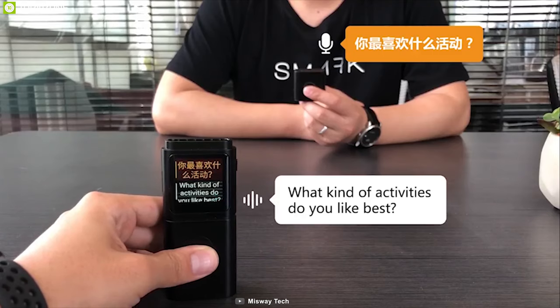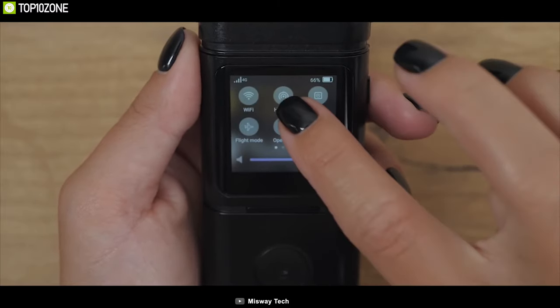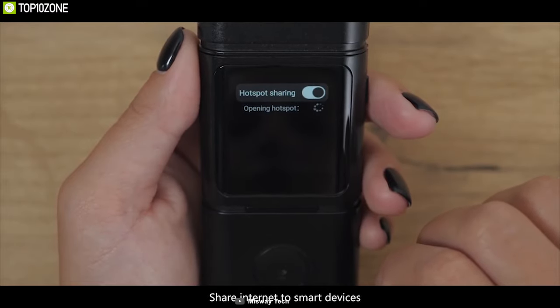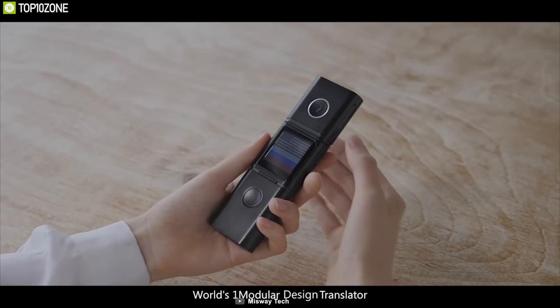Its unique modular design allows you to split the Smart into two separate transceivers and start talking for deeper conversation. It comes with Wi-Fi, Bluetooth, and 4G SIM connectivity and allows you to use it as a Wi-Fi hotspot. You can also use its app for text translations.